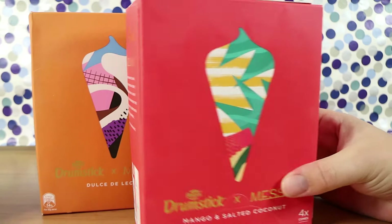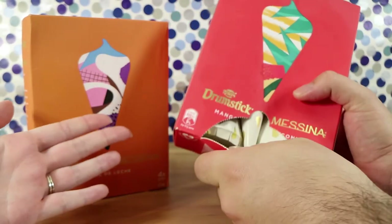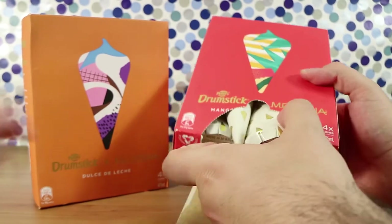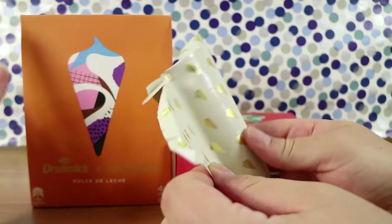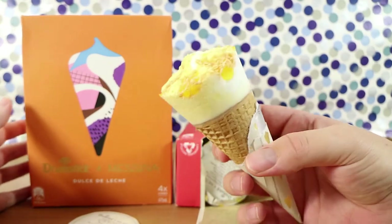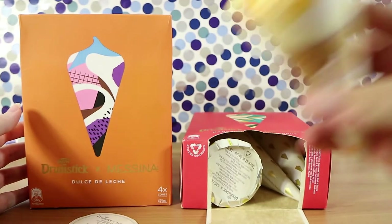'Classic reimagined.' Well, with the Tim Tams that didn't exactly happen — some of them were really nice. The Choc Mint ones, I loved those, they were so good. These are obviously in very different boxes to the normal drumsticks — much more high-end sort of look. They're expensive too at full price — ten dollars for four, so pretty pricey.